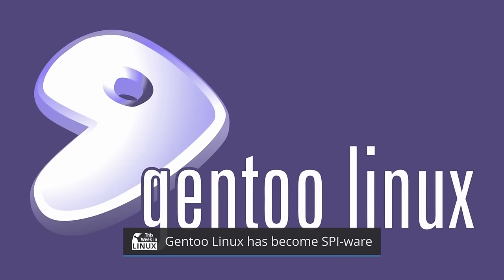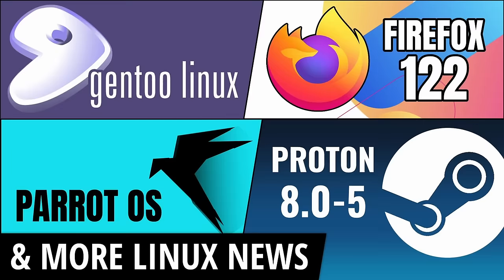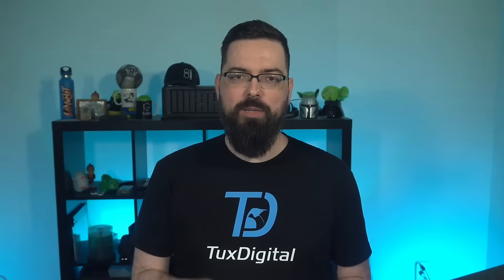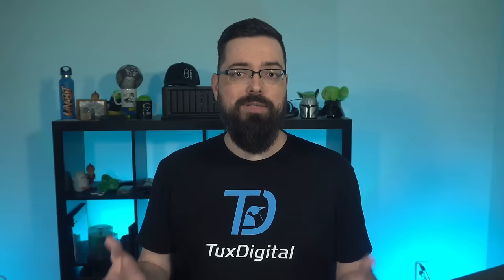Two weeks ago, Gen2 Linux celebrated 22 years of the project, so happy somewhat belated birthday to the Gen2 team. Gen2 has also been making a lot of interesting changes, with the big news of introducing binaries to the project — covered on episode 250 of Twill — but this week Gen2 announced something pretty shocking: Gen2 has become SPIware. SPI stands for Software in the Public Interest, a non-profit corporation registered in the state of New York, founded to act as a fiscal sponsor for organizations that develop open source software and hardware.